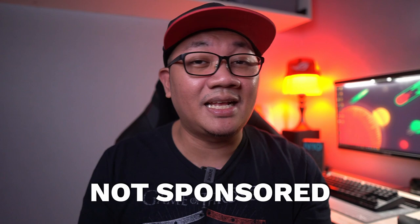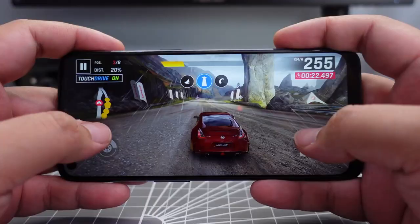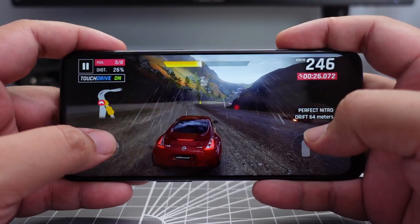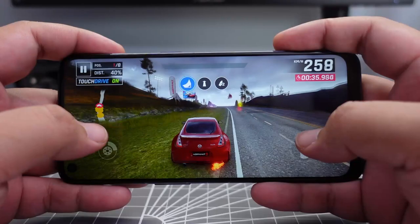There's a link down below to their website if you want to check them out. The first game we're trying on the Nord N10 5G is Asphalt 9. No matter how simple the gameplay is, it's always a staple for most gaming reviews because the graphics are solid. It's locked to 30fps, so that's the maximum we can get. I'm playing at high quality settings.